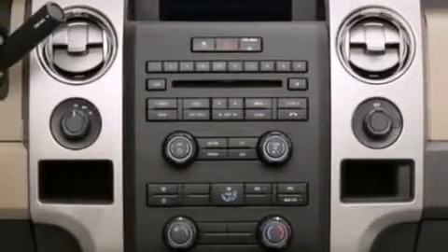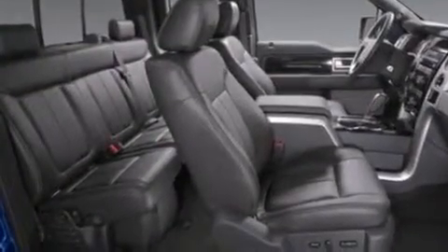17-inch wheels, an anti-lock braking system, an engine immobilizer theft deterrent system, and this vehicle has less than 58,000 miles.